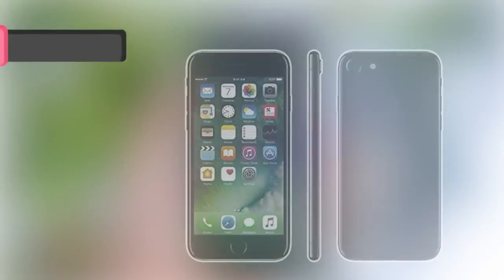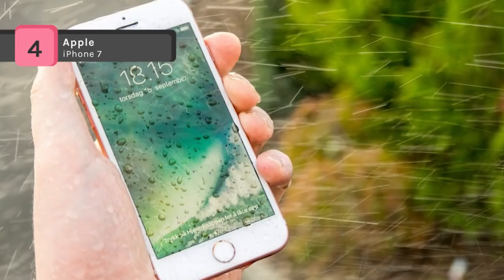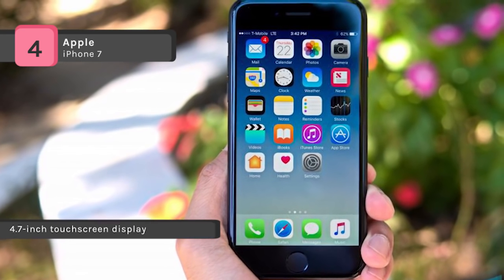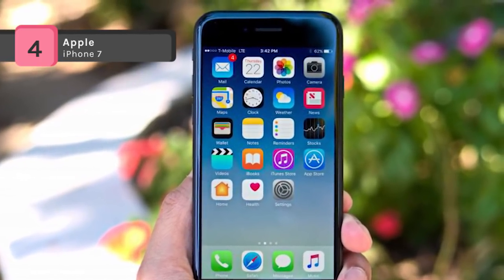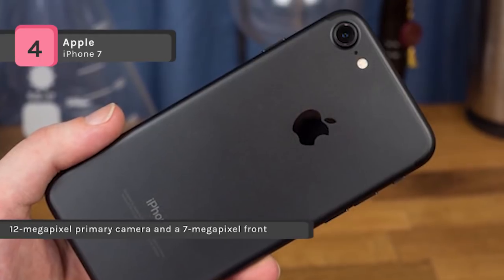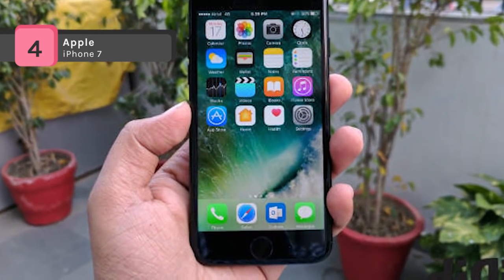The Apple iPhone 7 features a 4.7 inch touchscreen display with a resolution of 750 pixels by 1334 pixels at a PPI of 326 pixels per inch. It uses Apple A10 Fusion chip with embedded M10 motion coprocessor. Also, it offers a 12 megapixel primary camera on the rear and a 7 megapixel front shooter for selfies. A quad-core processor powers the phone and it comes with 2GB of RAM. It packs 32GB of internal storage that cannot be expanded and is a single SIM smartphone that accepts a nano SIM.